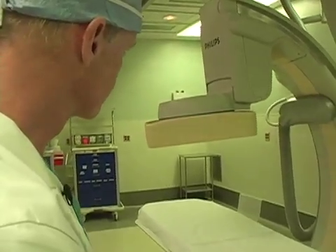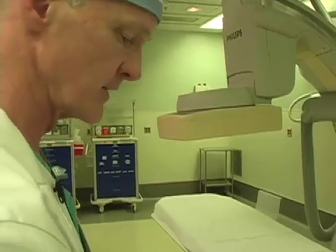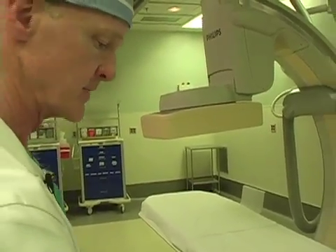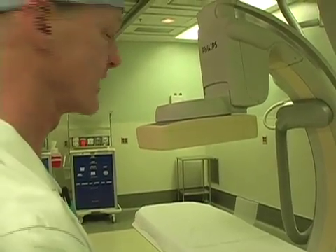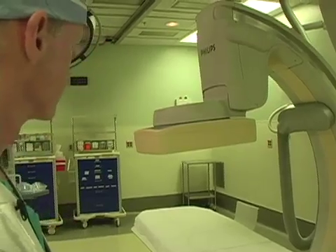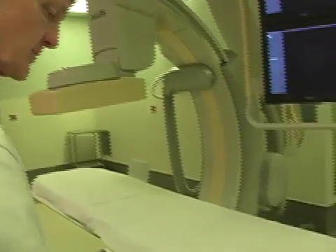This demonstrates some of the maneuvers of the imaging equipment. You can see the imaging tube — the flat screen imaging device — goes quickly from a portrait to a landscape orientation.